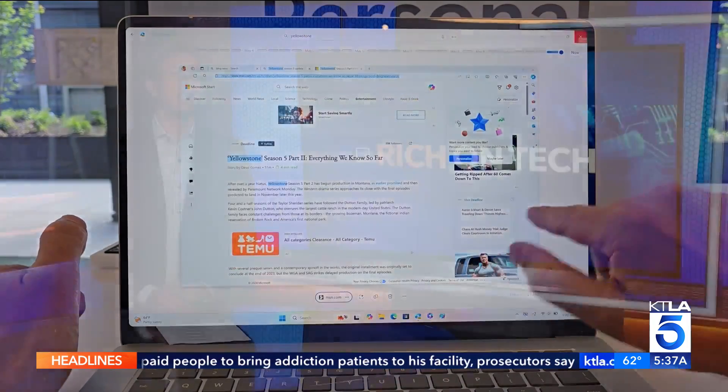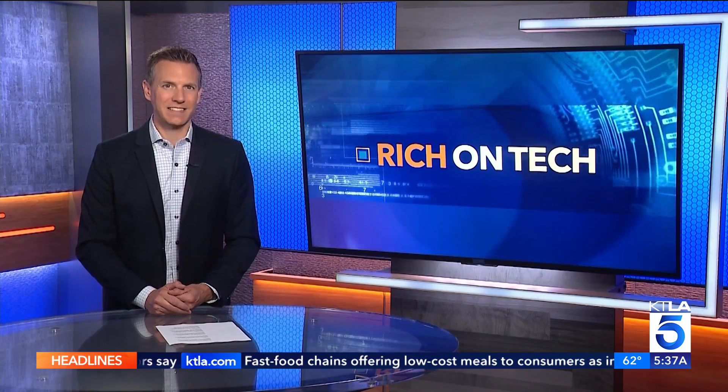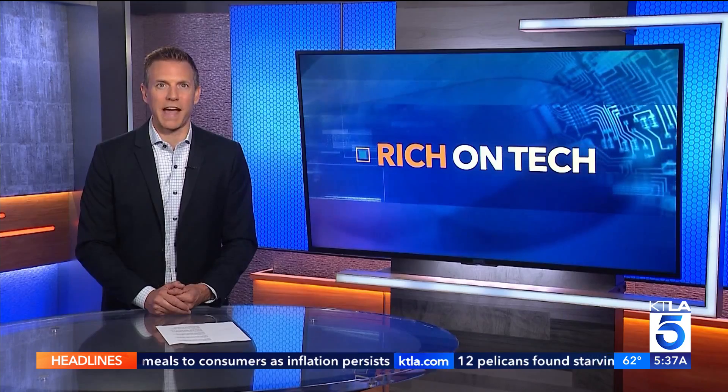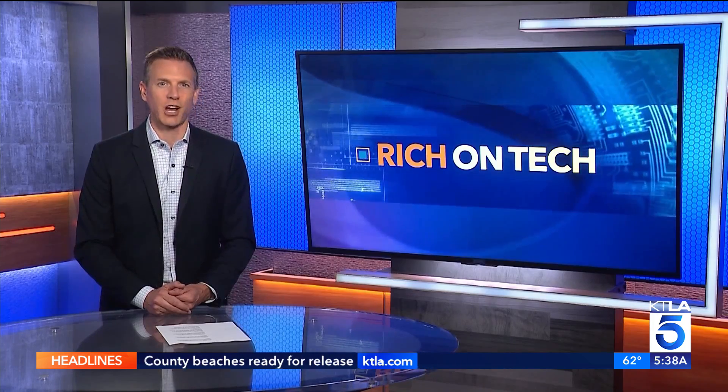Microsoft says you will not be able to get the new Recall feature on older computers. Plus, it's in testing status, which means the features could change based on customer feedback. If you want to learn more, you can go to richontech.tv. I'm Rich DeMuro, and that's Rich on Tech.